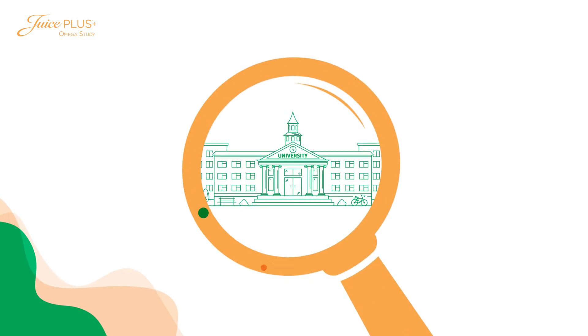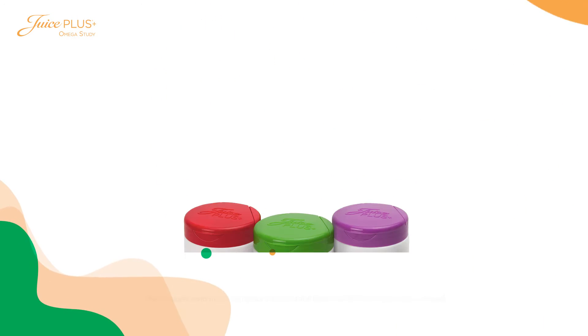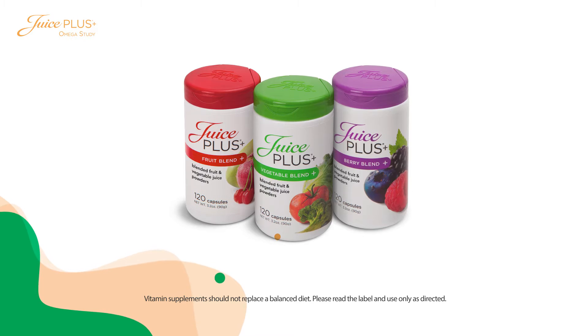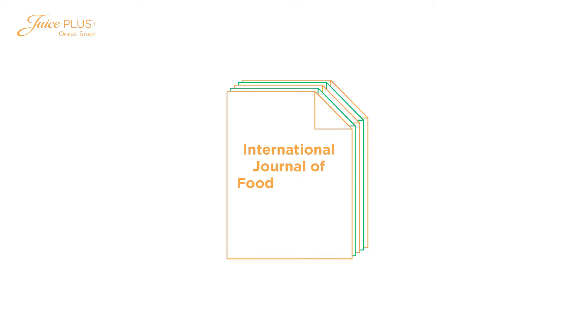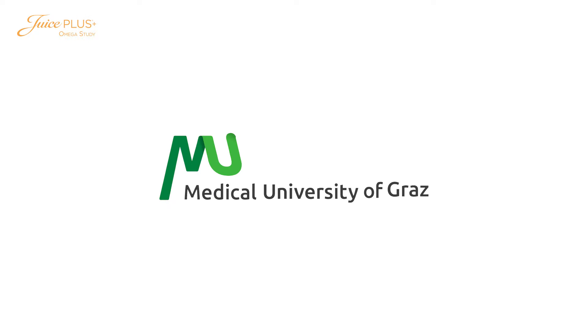Independent investigators at leading universities have studied Juice Plus fruit and vegetable capsules since 1995, resulting in numerous clinical papers published in leading scientific journals. Recently, the International Journal of Food Sciences and Nutrition published a peer-reviewed paper on the results of a clinical study of Juice Plus Omega Blend capsules by researchers at the Medical University of Graz in Austria.